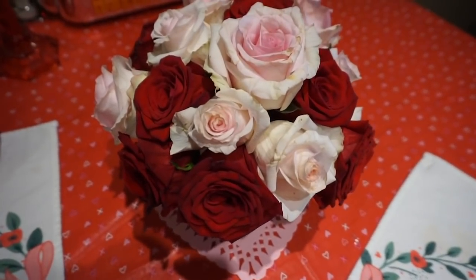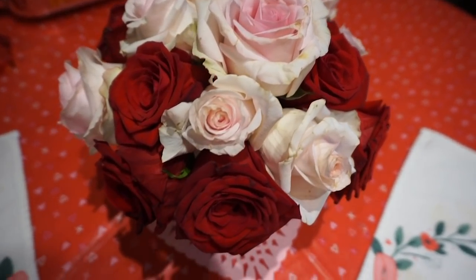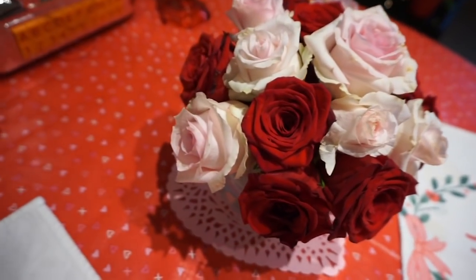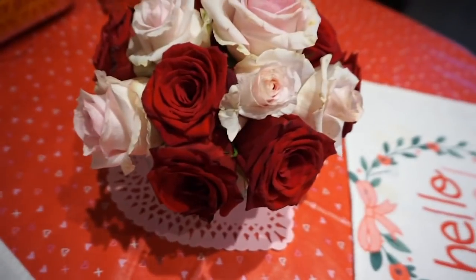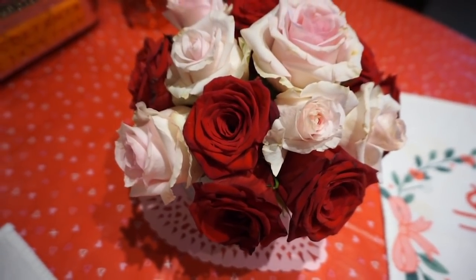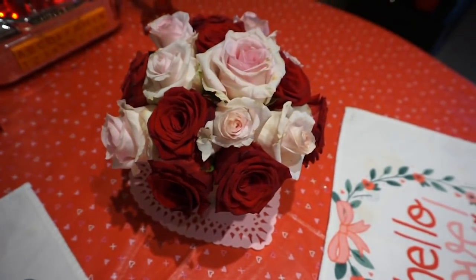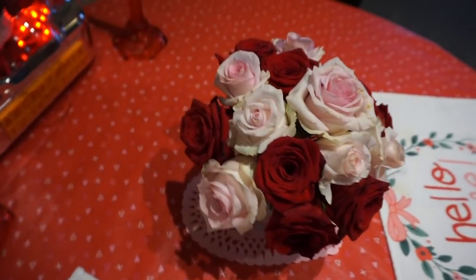And I always love to have fresh roses or fresh flowers in the house. I got these at Trader Joe's — they have the most affordable flowers. I got two bouquets of roses for $8 total, and I just split them up all around the house. A combo of pink and red, and I just think they're so beautiful.